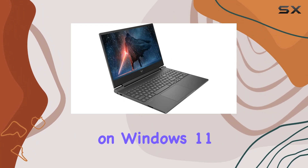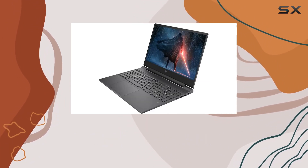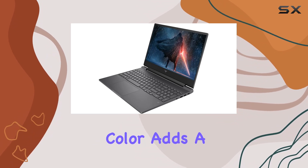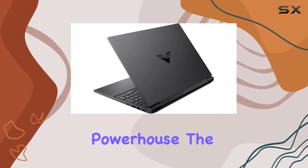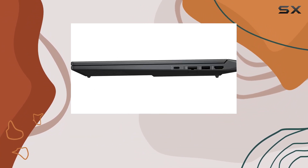The laptop runs on Windows 11 Pro, providing a seamless and secure operating system. In terms of design, the Mica silver color adds a touch of sophistication to this gaming powerhouse. The laptop is slim and lightweight, making it portable without compromising on performance.